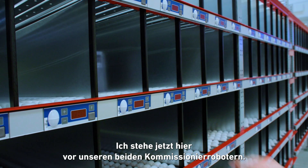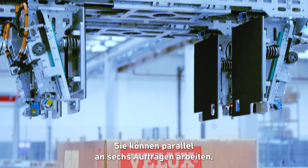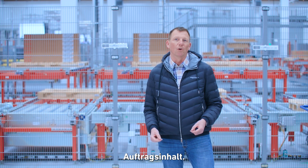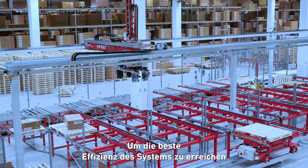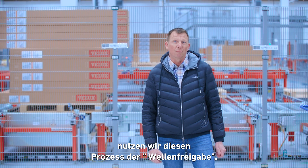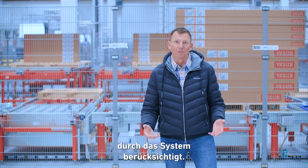I'm now standing here in front of our two picking robots. They can operate in parallel on six orders each at the same time. In our system, we automatically gather orders into a number of waves depending on the nature of the order — meaning what products and potentially what market it is going to. In order to get the best efficiency of the system and respect the packing order for each order, we have this wave release process where all the characteristics of the individual products within an order are taken into consideration by the system.